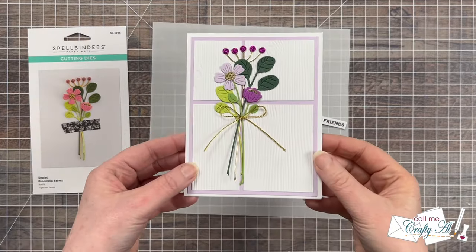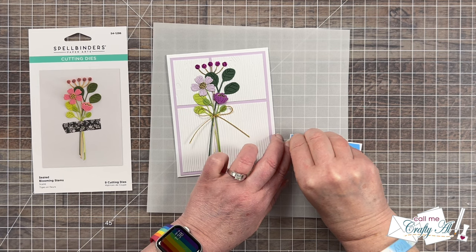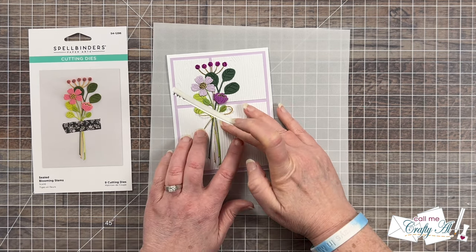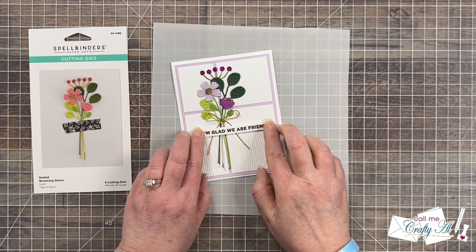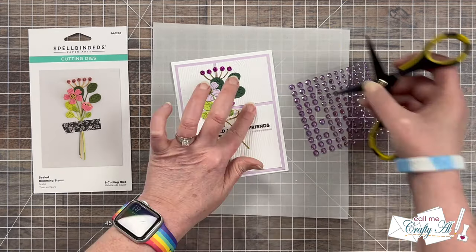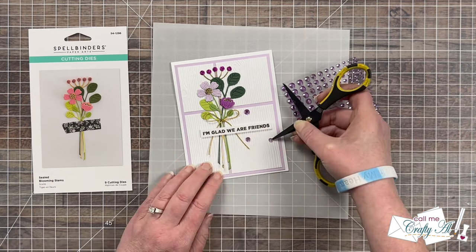While that was drying I added a small strip of foam tape to the back of my sentiment and got that added to the card base. I placed the tails of my bow where I wanted them to lay, and now the adhesive holds down the stems and the bow. To finish off the card I wanted to add a little sparkle, so I brought in some light purple gems and added five scattered across the card front.